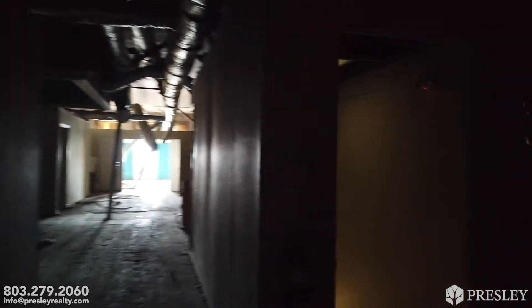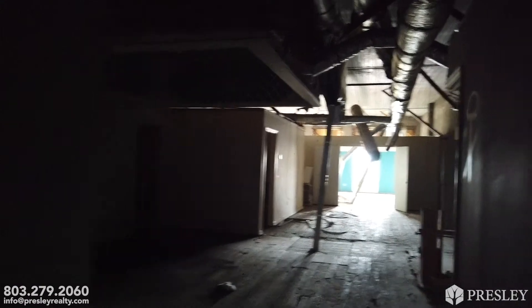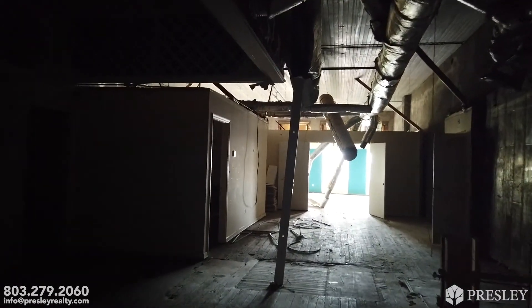So this is 305 and 307 8th Street, and I've enjoyed walking through it with you. If you have any questions, call us — our information is below — or shoot us an email. Have a great day, thanks.